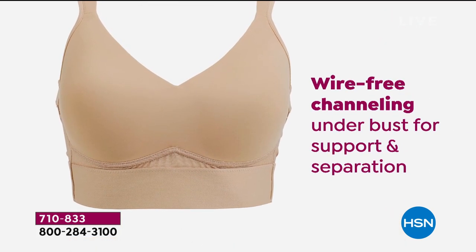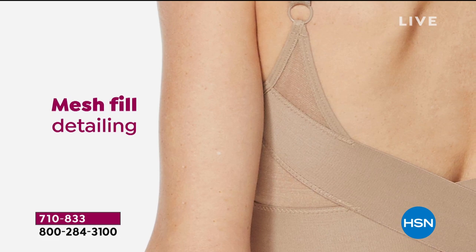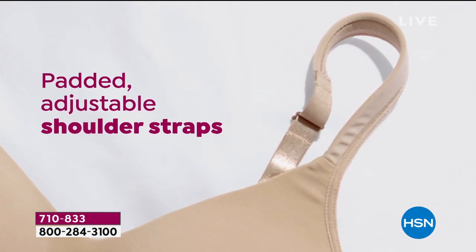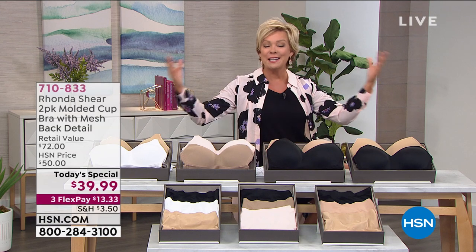Wire-free, even though you're going to feel like it has an underwire because it gives you such nice lift and separation. That wide crisscross backing is just so pretty. It gives you nice back coverage and smoothing capabilities. And we've got small through 3X in all sizes because it is the launch.